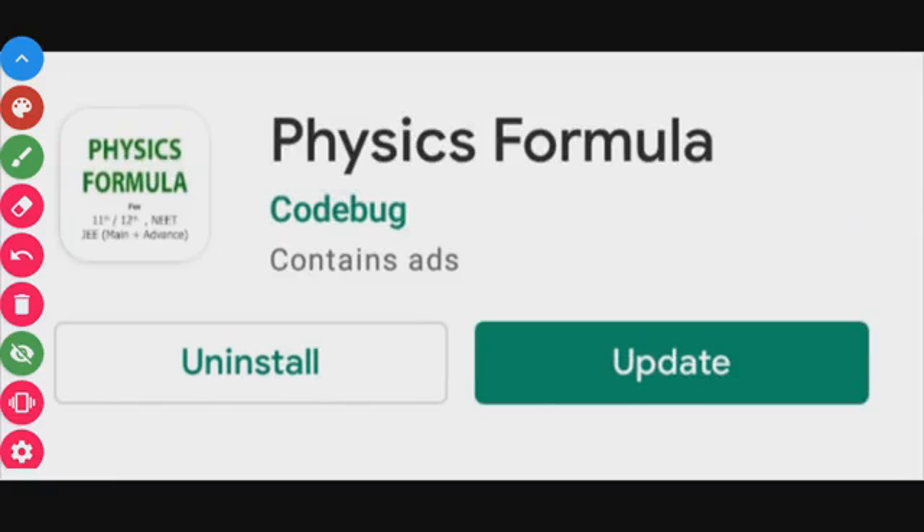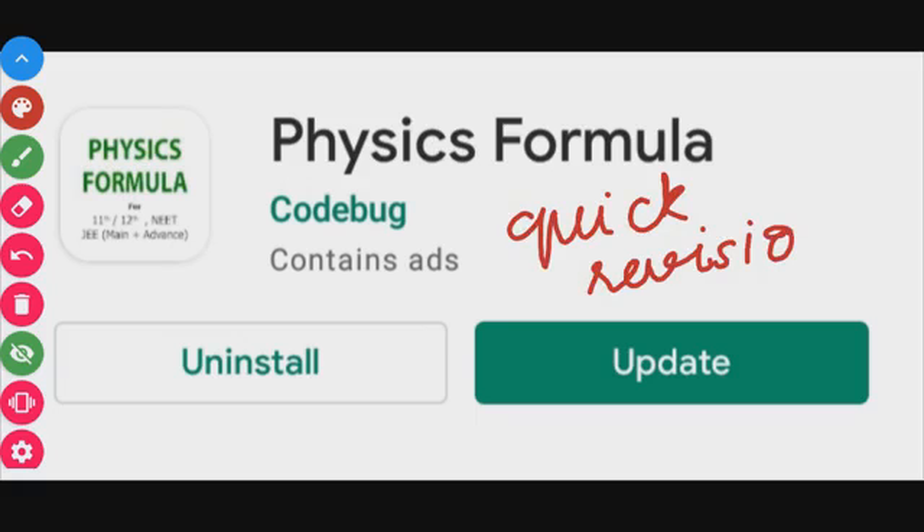The next app is Physics Formula. If you have a formula you need to revise quickly, this app is highly recommended. Just install it for quick revision of physics formulas.